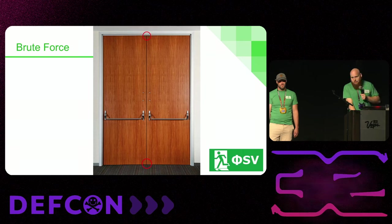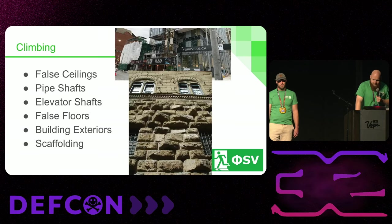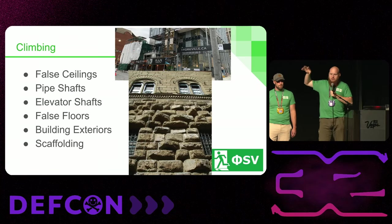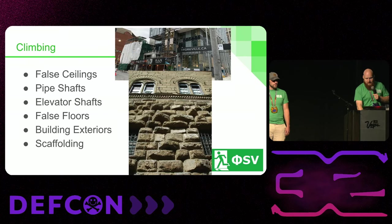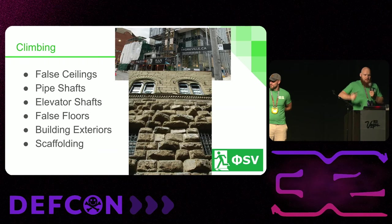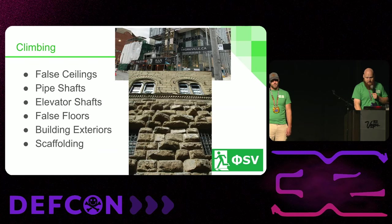We've worked cases where that was actually how a break-in occurred. Climbing is another thing — we'll often complain about windows not having adequate locks, and they'll say they do on the first floor. The first floor isn't the only thing you have to consider. When you have rustication on the masonry, that provides a perfect set of hand grips to lift yourself up and get to the second-story window.